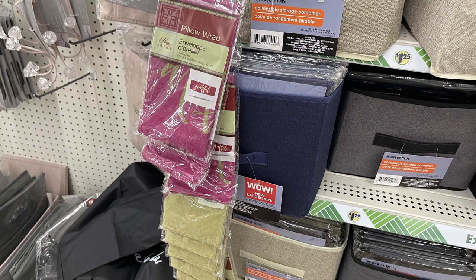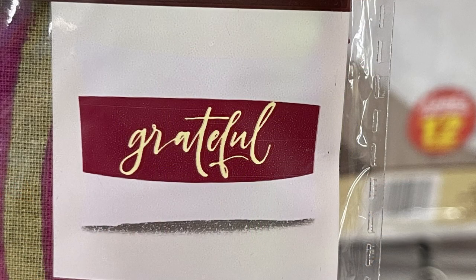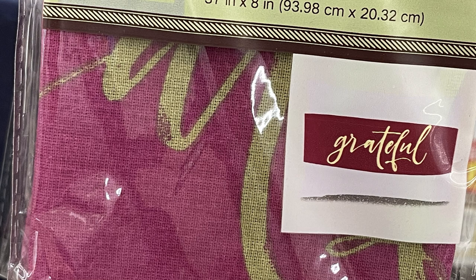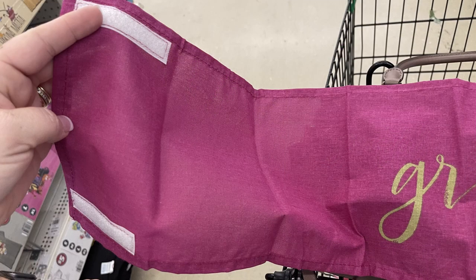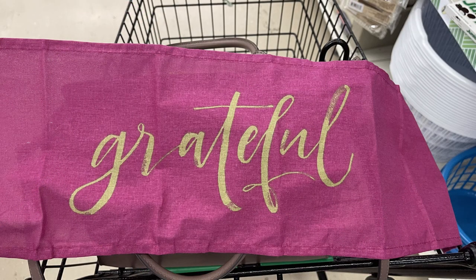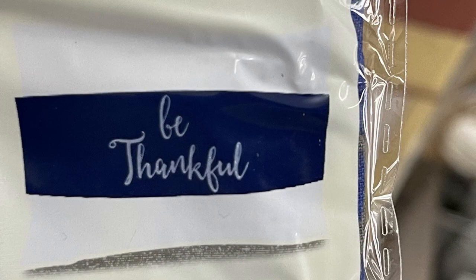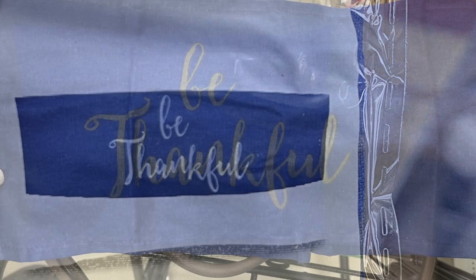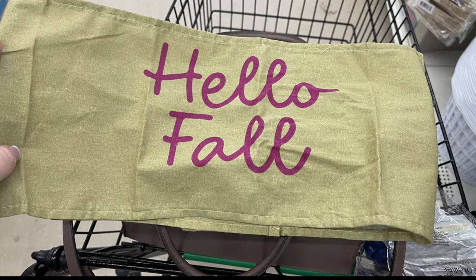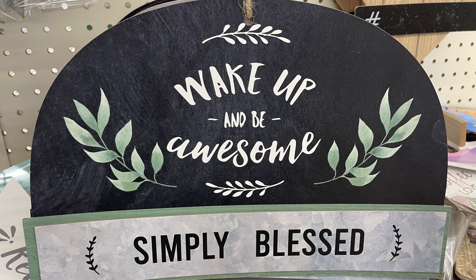Then I found these new things called a pillow wrap. At first I thought it was a pillowcase. I actually opened it so I could see what it was like — I did put them back. They had this pink one with gold writing that says 'Grateful.' When I opened it up, it's just a long piece of material with velcro closures on each side, and you literally just wrap it around a pillow and velcro it to the pillow. So if you had a larger pillow with a pillow sham, you just wrap this around the center. They had 'Grateful,' 'Be Thankful' in blue and silver, and then the one that says 'Hello Fall' in brown and pink.